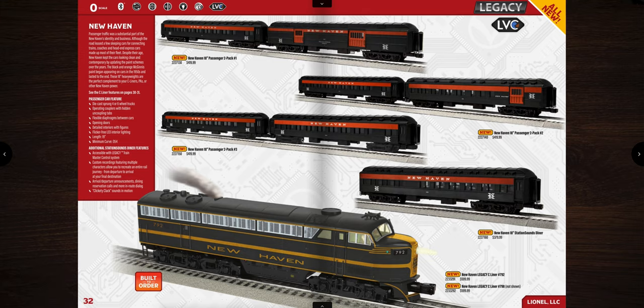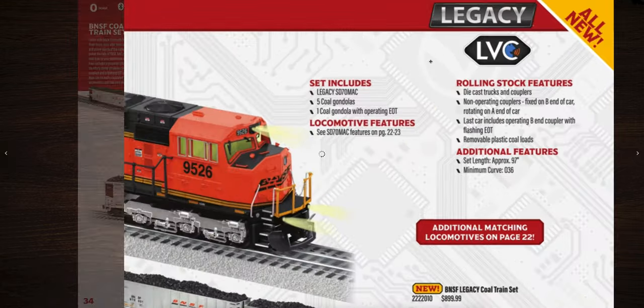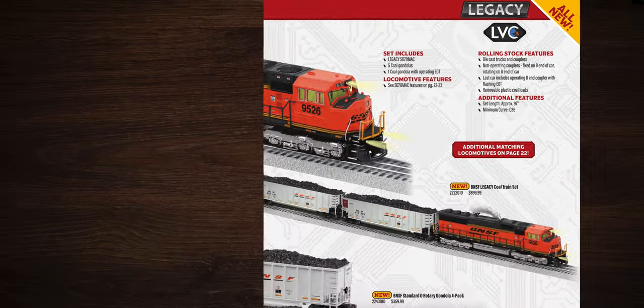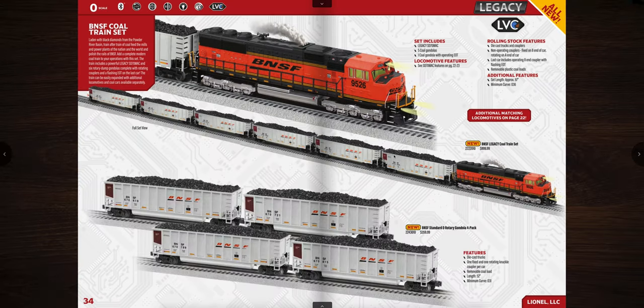Next is the New Haven matching set — engine and matching cars. Lionel has been going heavy on New Haven and Boston and Maine lately. Then the BNSF Coltrane set: a really great-looking set with the BNSF SD70 Mac, five gondolas — one with an operating end-of-train device — priced at $899.99. You get the engine and five rotary gondolas, and can add extras. Operates on O36 curves.